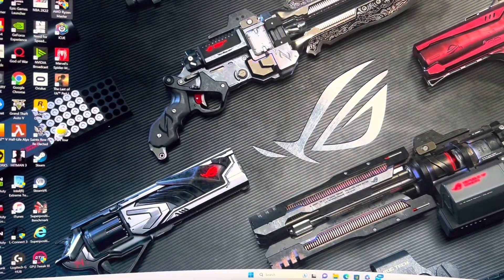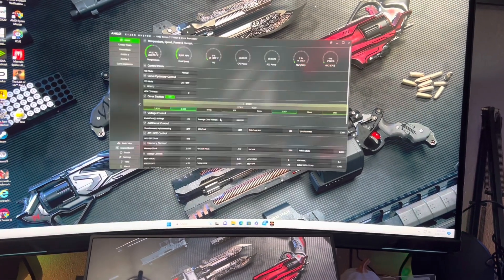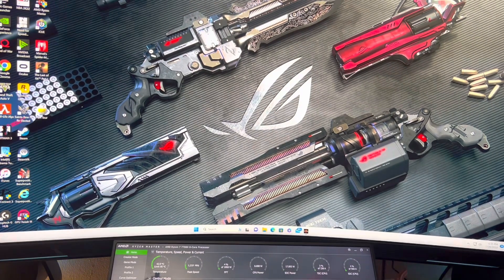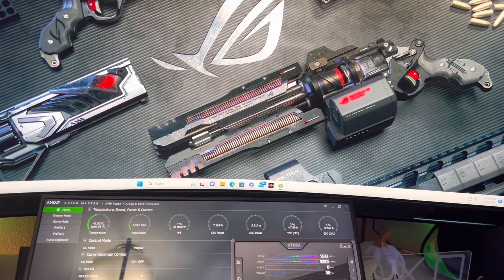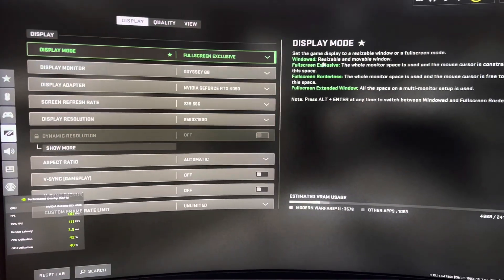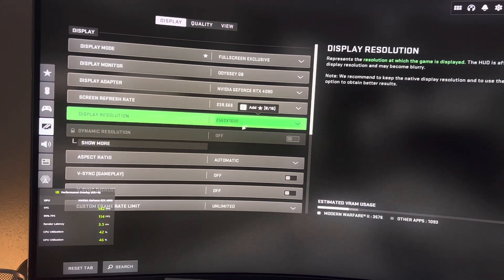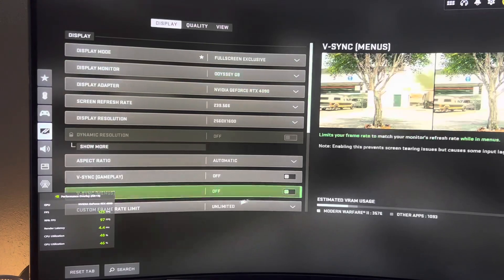Let me keep Ryzen Master open for you guys. I'm going to load up a game and show you the temps of the Hyper 212 Evo on the 7700x. I'll put graphics settings up, no overclock on the GPU. I'm gaming on the Neo G8 4K screen by Samsung, but I'm going to drop the resolution to 2560x1600 so there's a bit more CPU load — 4K is pretty much all GPU. Let's load up a game and I'll be right back.